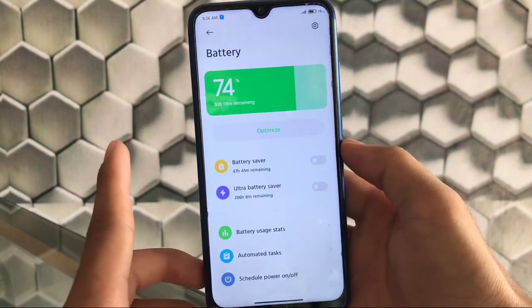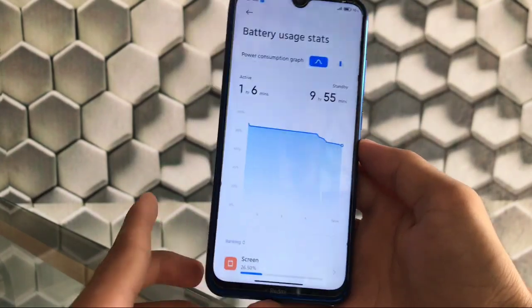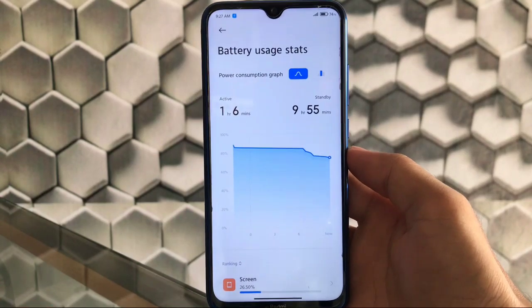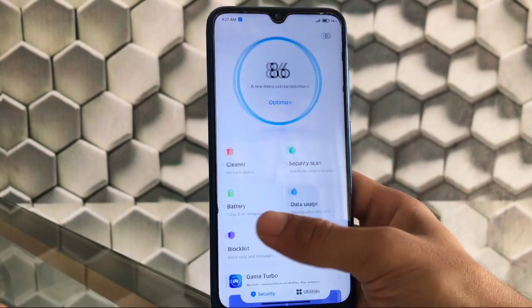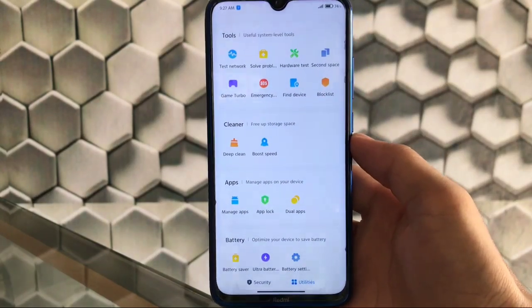In the battery options, you can check your battery usage stats. I haven't got any issues with battery — standby is good and charging time is also good. There are also great features like network test and hardware test, and all the main things that were expected are available.